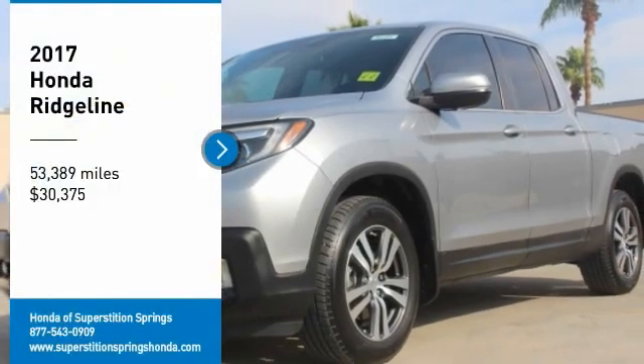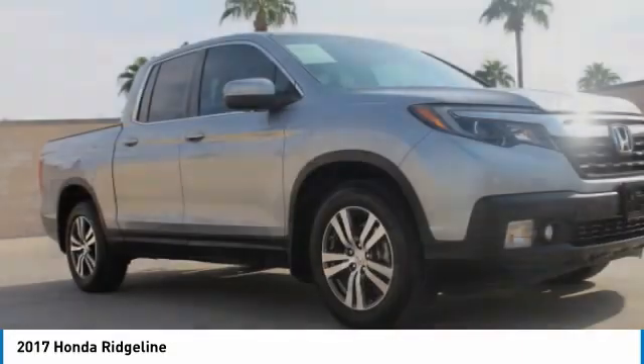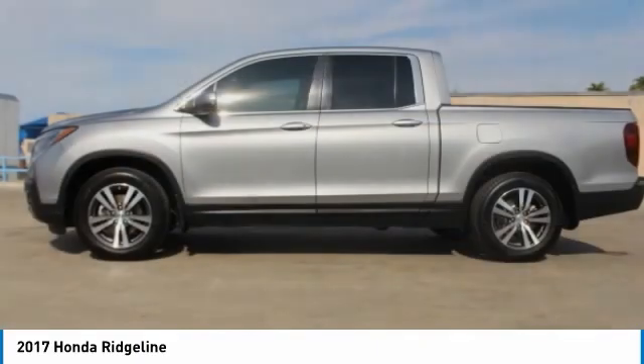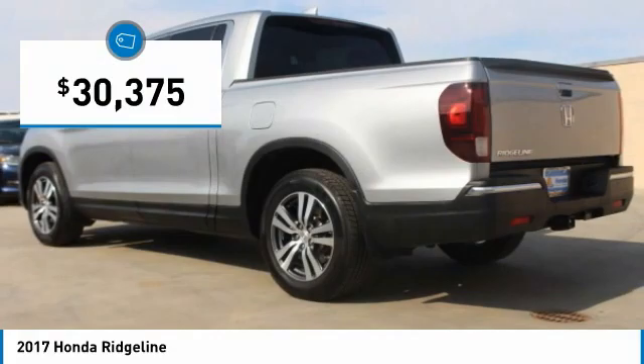Looking for the right vehicle? Check out the 2017 Ridgeline. The Ridgeline was designed to give you exactly what you need to get the job done. And with Honda quality built right in, this truck can be with you for the long haul and is priced below $35,000.